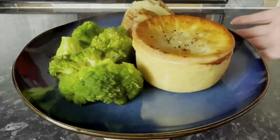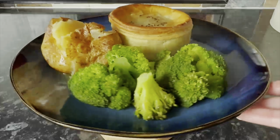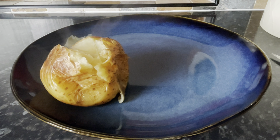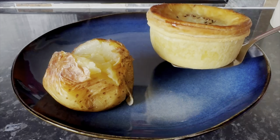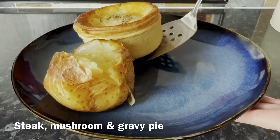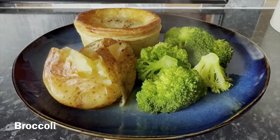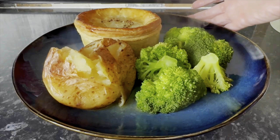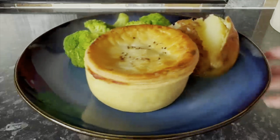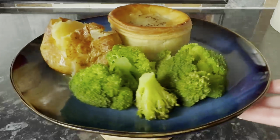Moving on to Thursday, we made these wee individual steak and mushroom pies. I didn't make any additional gravy because these pies have got bags of gravy inside. As soon as you cut into the pie, the gravy swims out. We've got a wee jacket potato on the side with a little bit of butter just to take the dryness off the tatty, and some steamed broccoli as well — a nice quick one and really tasty.